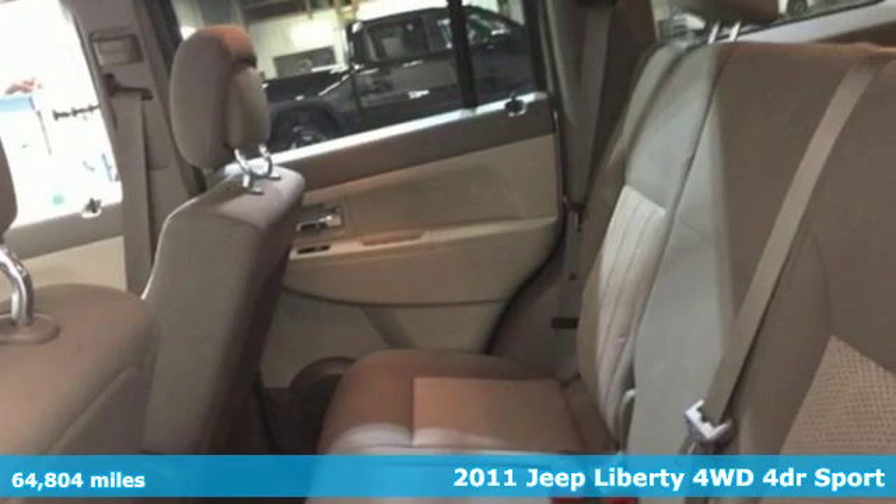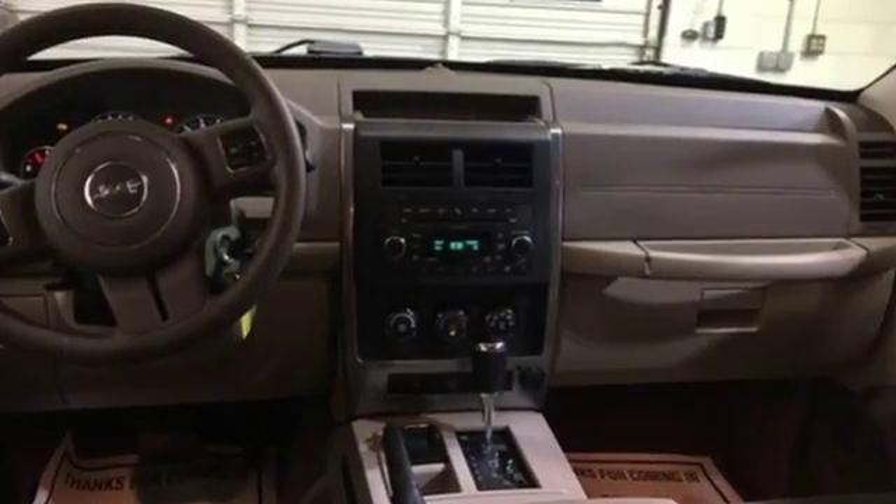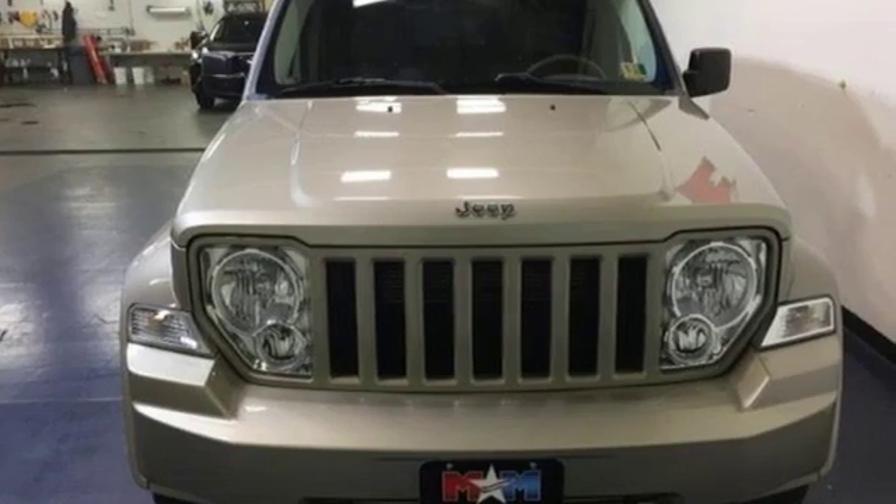It comes with all the amenities you need: Power tech engine, manual tilting steering column, AM-FM Sirius satellite radio, air conditioning, power heated mirrors.